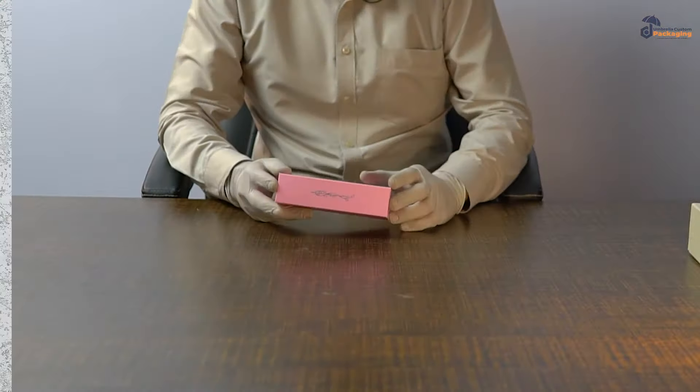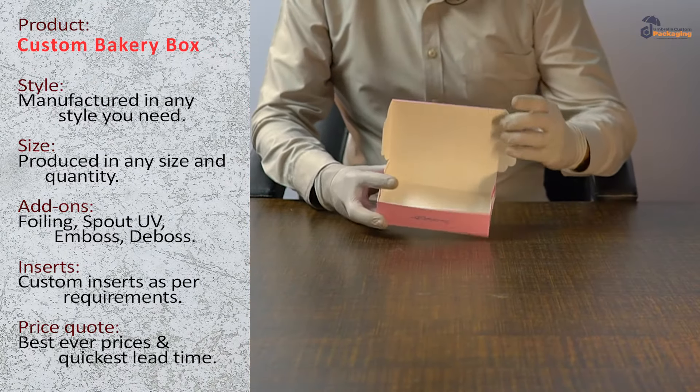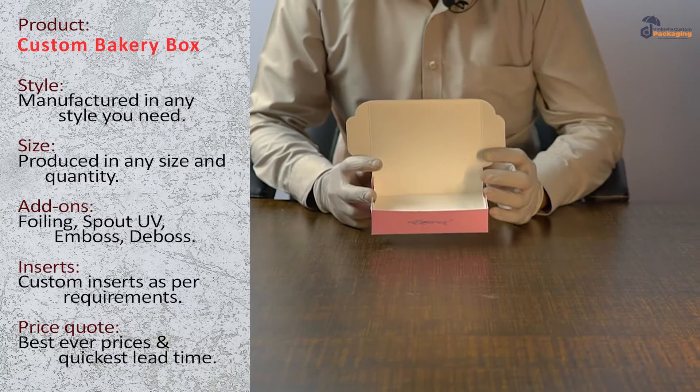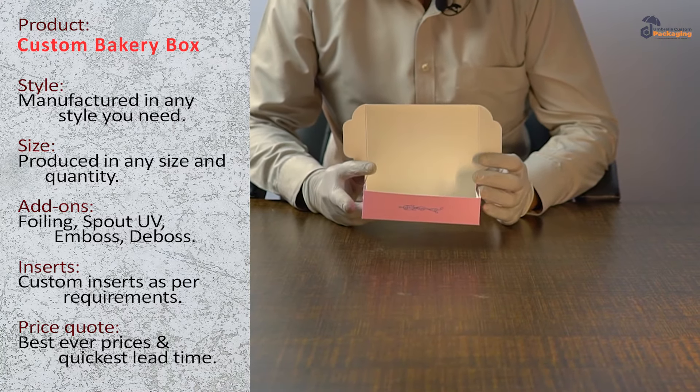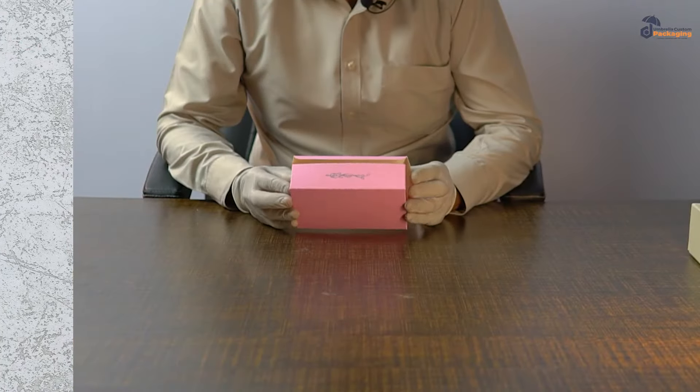I have a box in front of me. It's a custom bakery box. Let me show you. A right box for your products — a bakery item or any item that you need to send to your clients.